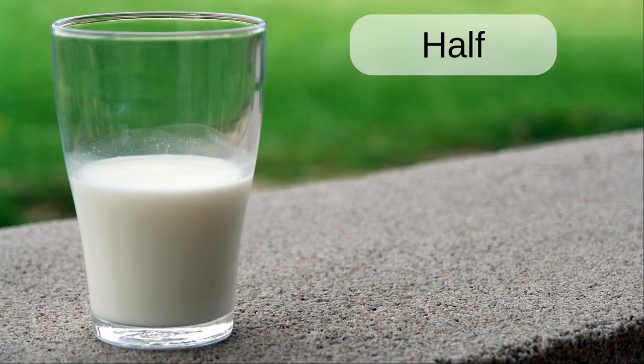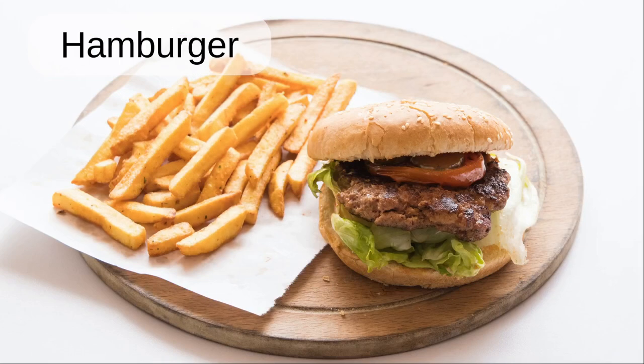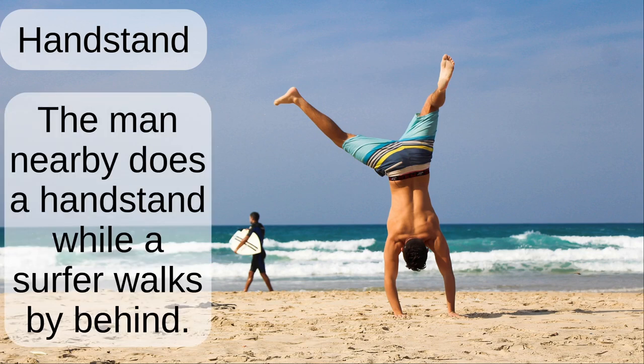Half. The glass is half full of milk. Hamburger. The hamburger has lettuce, tomato and pickles and came with a side of chips. Handstand. The man nearby does a handstand while the surfer walks by behind.